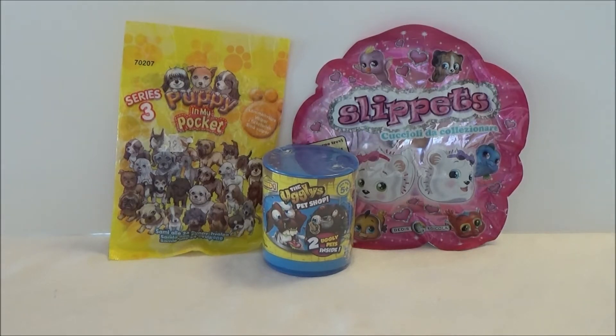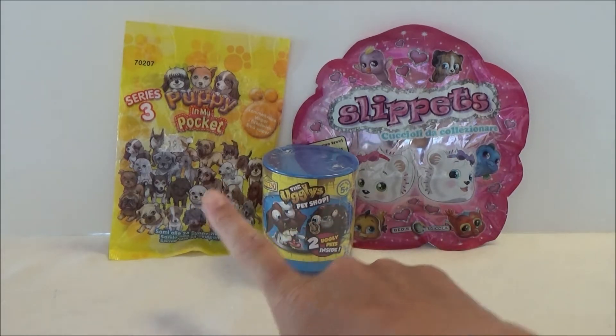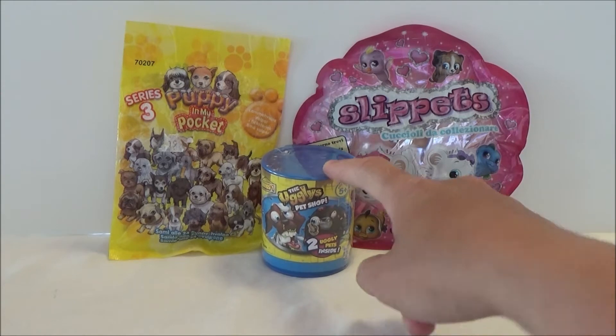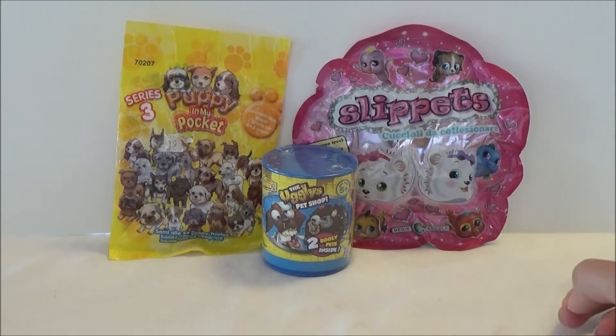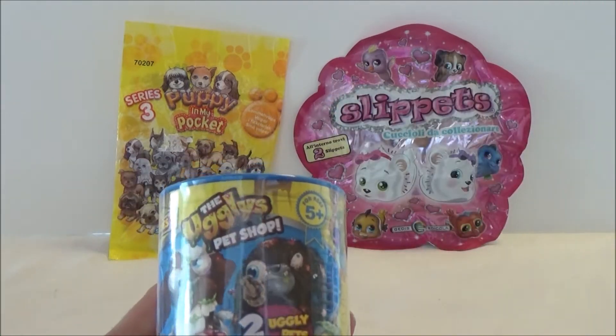Hey, it's Kristina and today I got some blind bags to open. I got a Puppy in My Pocket from series 3, I got an Uglies Pet Shop, and I got some Slippets. Let's start with the Uglies.